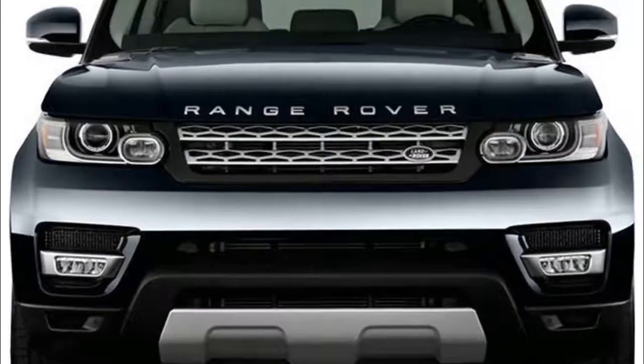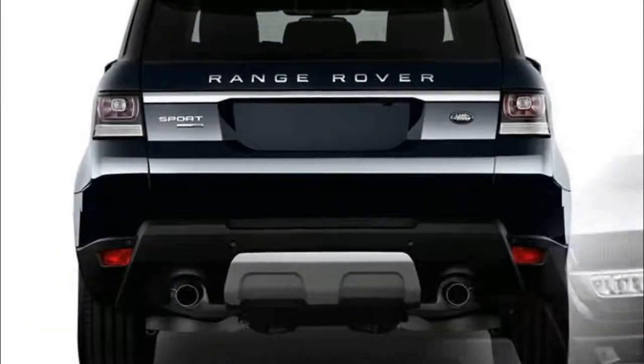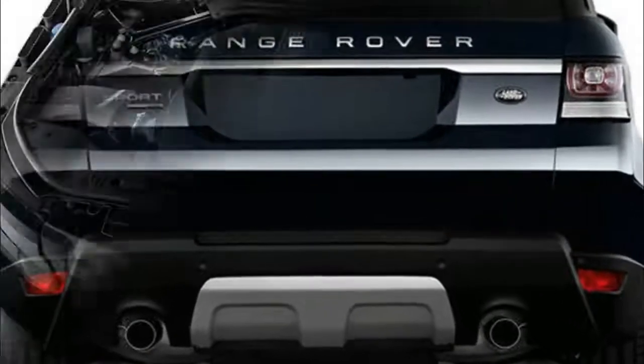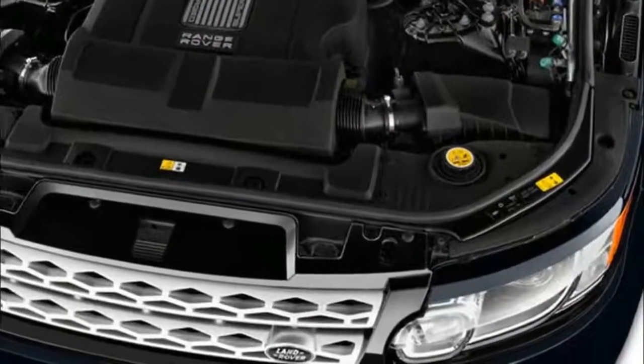To help improve fuel efficiency, the Range Rover Sport gets intelligent stop-start technology. This system automatically stops the engine when at a stoplight, restarting it instantaneously as soon as the brake is released.